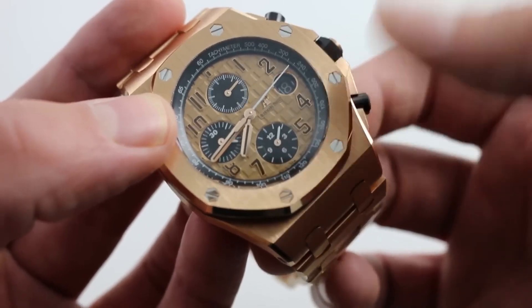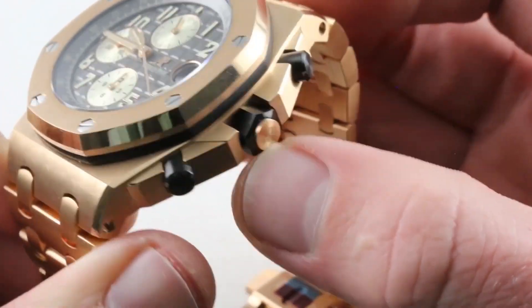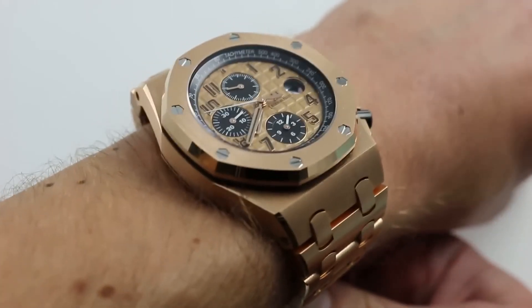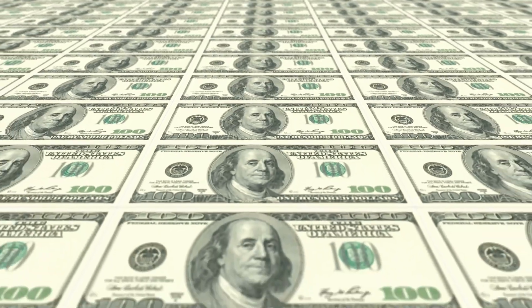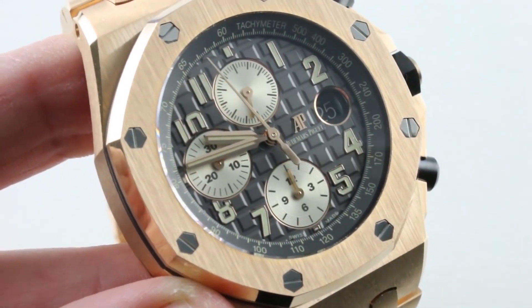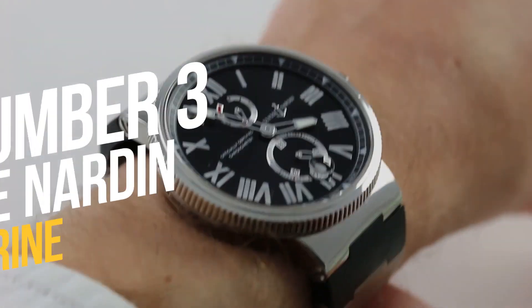For comparison, the Platinum Rolex Daytona Ice Blue weighs only 282 grams, despite platinum being just 60% as dense as gold. The Royal Oak Offshore is valued at more than $100,000, but Andrew Tate had baguette diamonds added to it to make it appear to be of even higher quality.